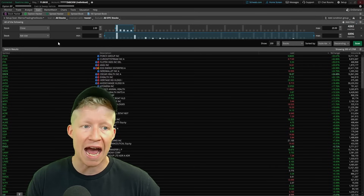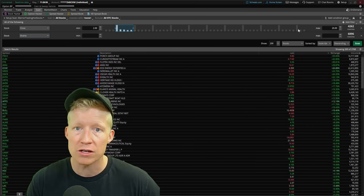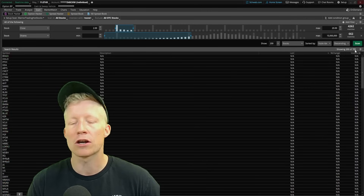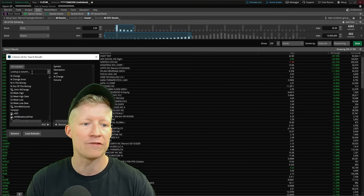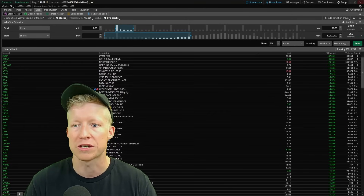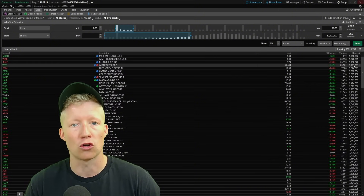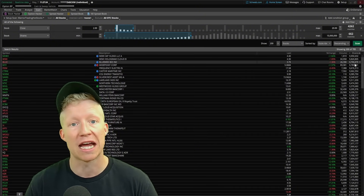Once again, we'll add a stock filter, go down to shares, and set the max to 10 million. As I now run this scanner, we go from over 2,700 results down to just 785. I'll turn on the shares column so you can see that there are no stocks being returned with a total shares outstanding greater than 10 million.